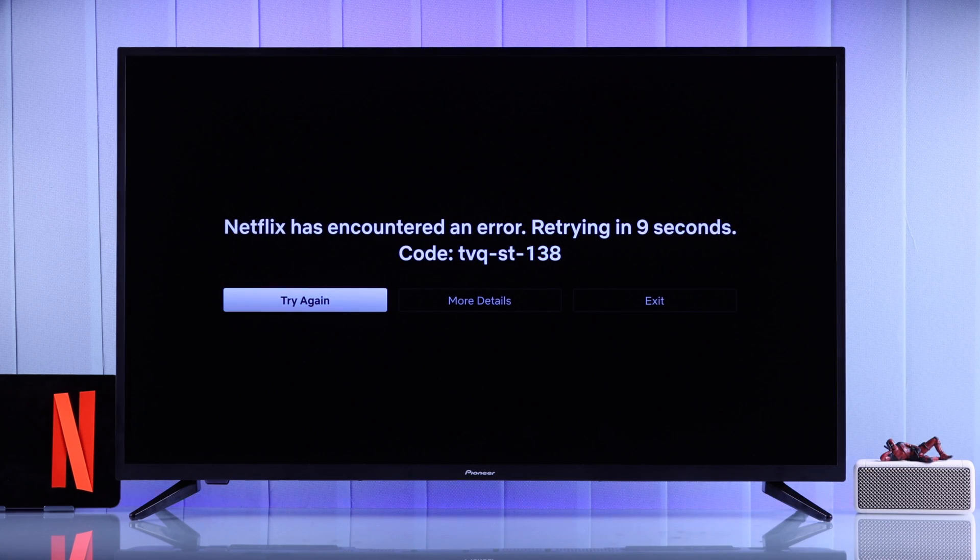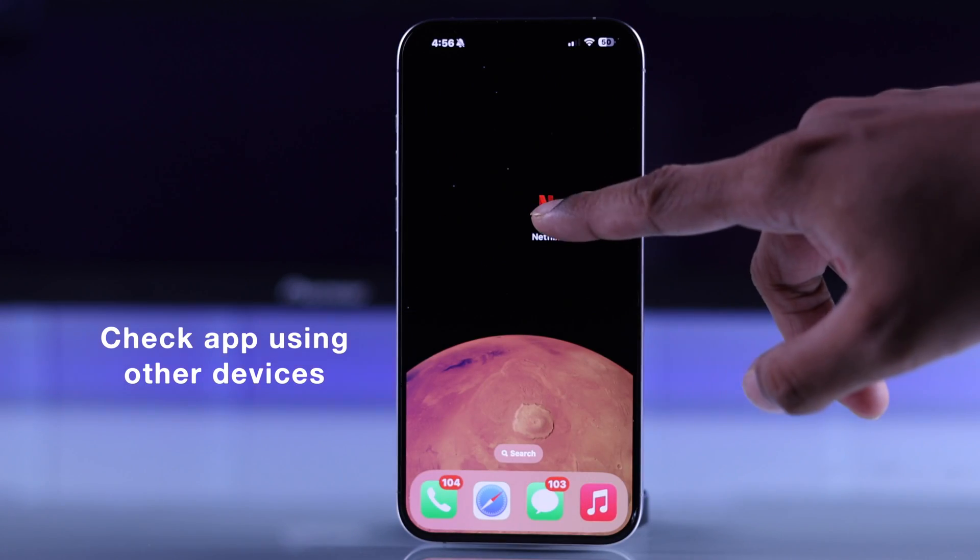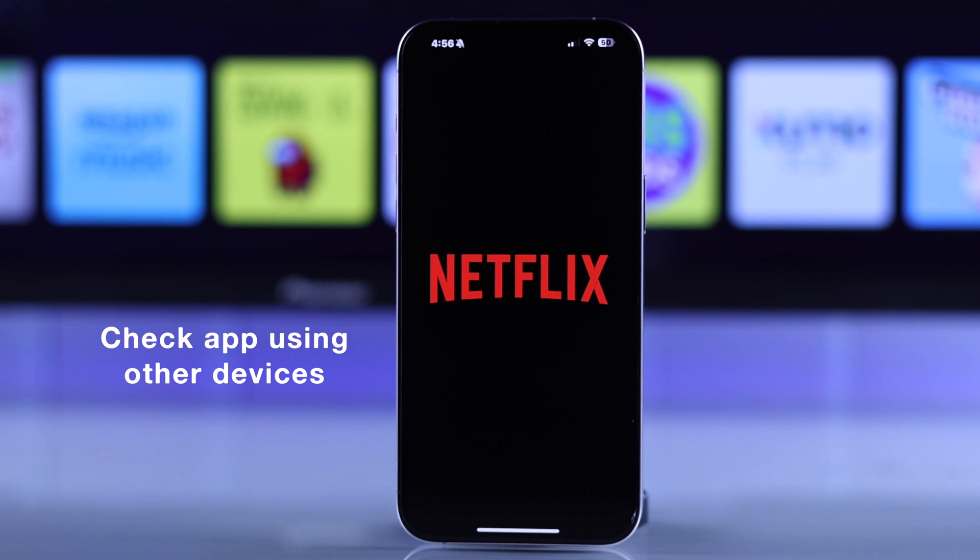If Netflix still won't work, sometimes the Netflix server itself may be down. To check that, you can try opening Netflix on your mobile or other device.